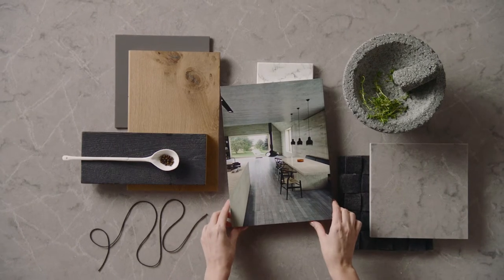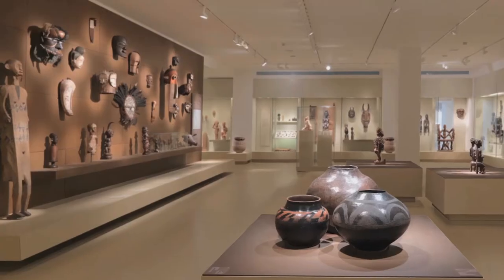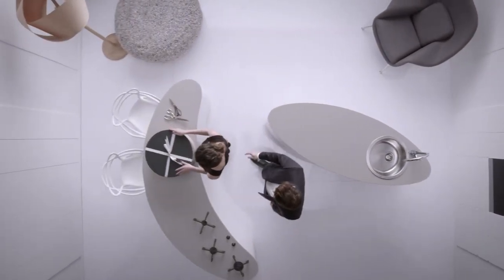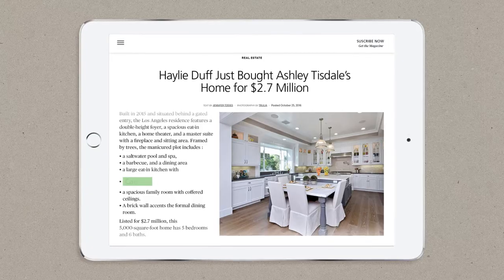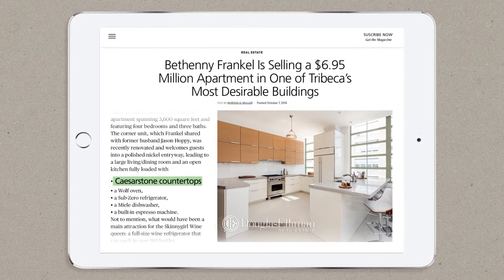Primarily used as countertops, as well as vanities, flooring and wall paneling, Caesarstone's premium surfaces are designed and built to last for the life of the rooms they grace. Requiring minimal maintenance and no additional treatment, their everlasting beauty and quality increases the value of any property.